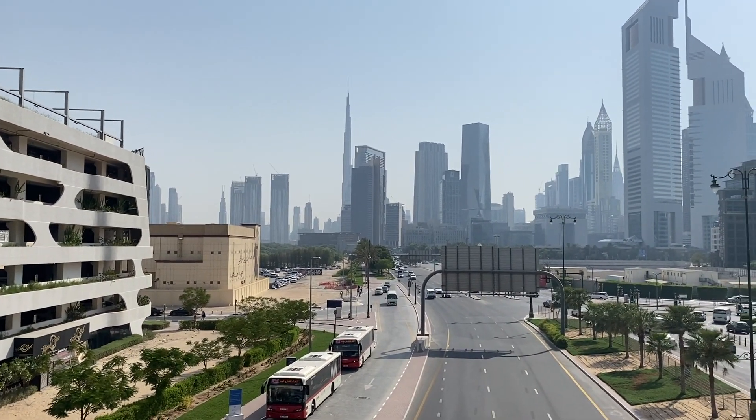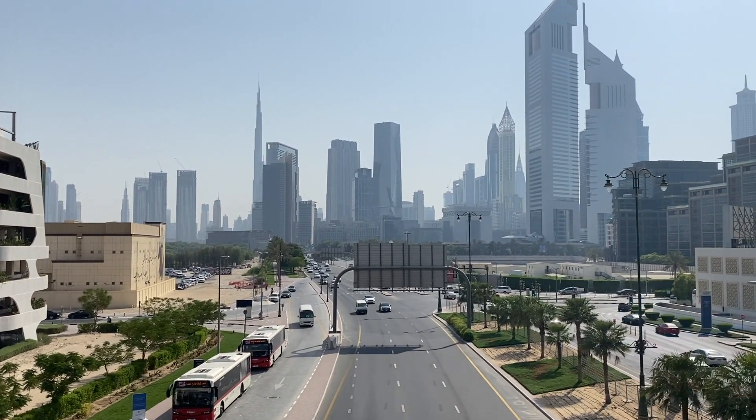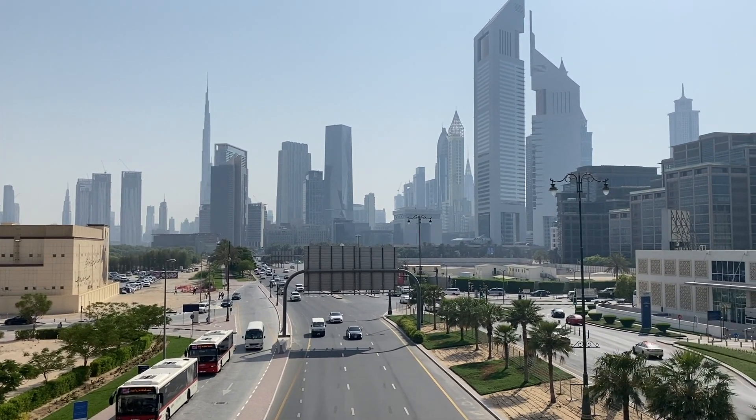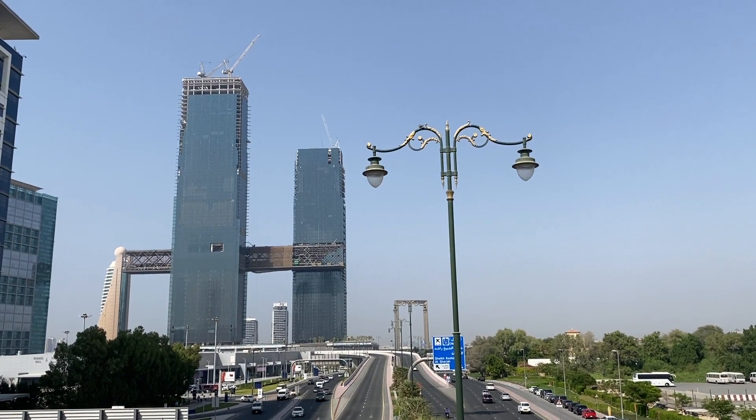Once you're walking towards the exhibition, you'll see the Burj Khalifa and the Emirates Towers on your left, and you'll see the Wanza Build Project and the Dubai Frame to your right. So enjoy!